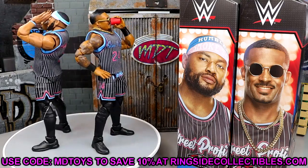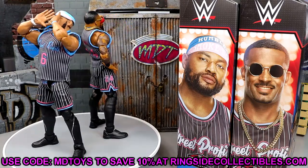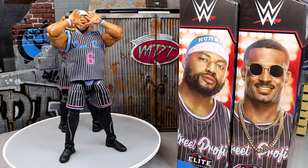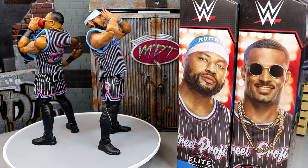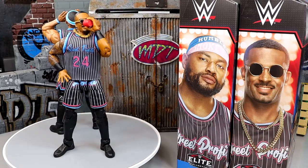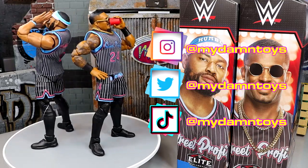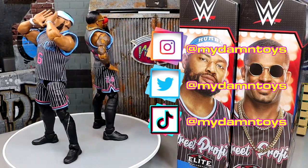Go over to Ringside Collectibles and use code MDTOYS to save yourselves 10%. Mattel has truly outdone themselves with these figures, and that's going to wrap up my full review of Elite Series 103 Street Profits. The Street Profits, the Bucks, and the Usos are probably my top three tag teams — no specific order. These are truly immaculate and you need to go grab them. Huge shout-out to the MDT patrons — always appreciate their support, they are the GOAT. Check out the link in the description if you're interested in becoming a patron. Pro Wrestling Tees slash My Damn Toys for merch. Thank you for watching, subscribe to the channel, follow me on Instagram, Twitter, and TikTok at MyDamnToys. I'll see you guys next time — have a blessed one.